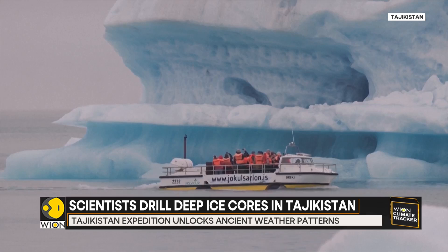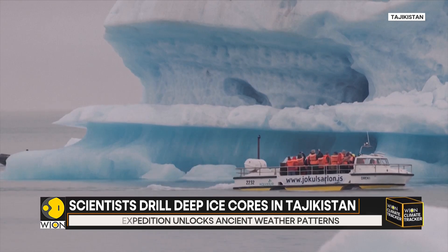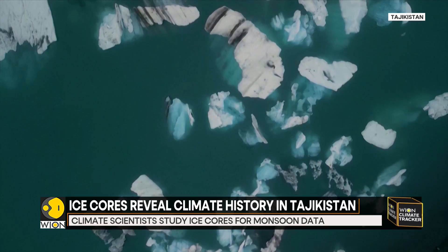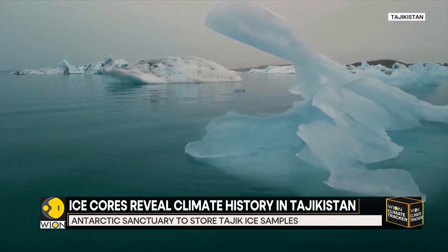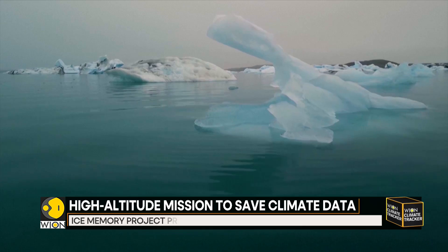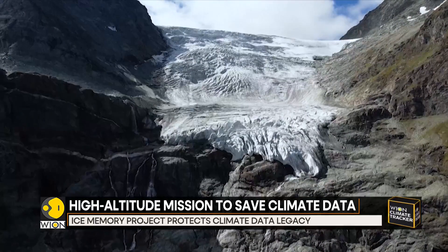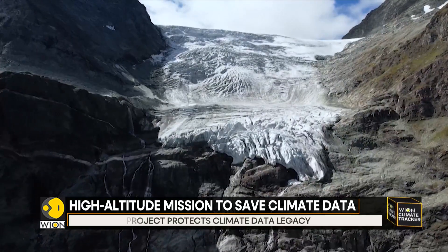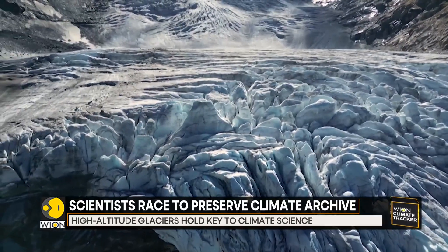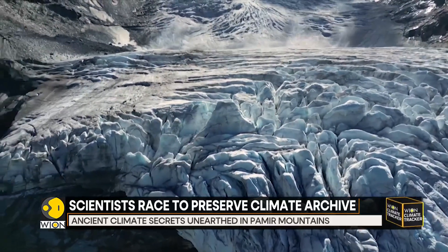The expedition's success could provide one of the clearest long-term climate records from a region that's long been a blind spot in global research. One ice core will be analyzed now by an international team. The second will be frozen and stored 15,000 kilometers away at the Ice Memory Sanctuary in Antarctica for future generations of scientists.